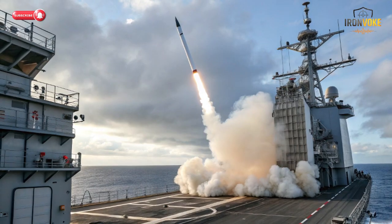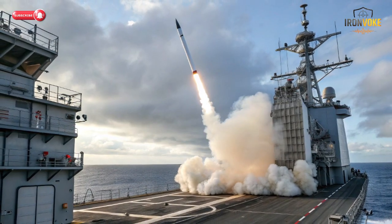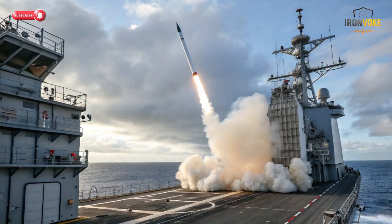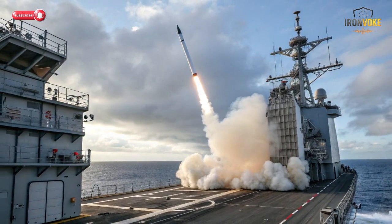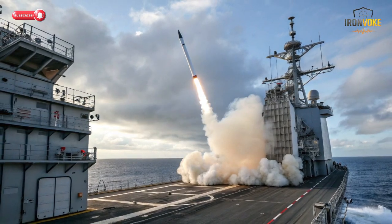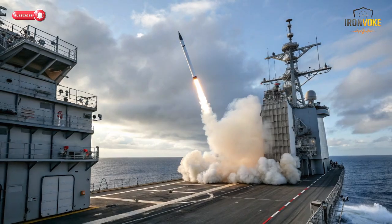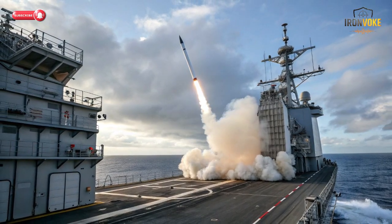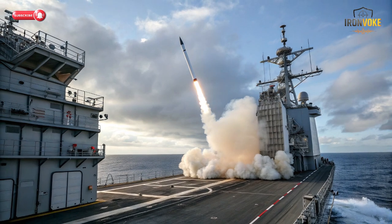From an operational perspective, the Barak ER is designed for rapid reload and high readiness, ensuring that naval ships can maintain continuous defense in high-threat environments. These engineering choices combine to make the Barak ER both agile and deadly in defense scenarios.